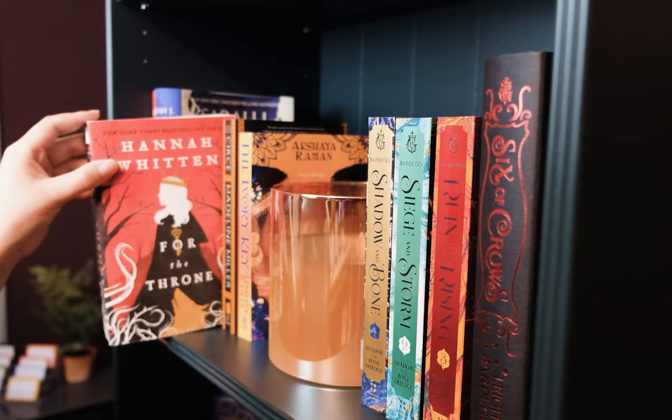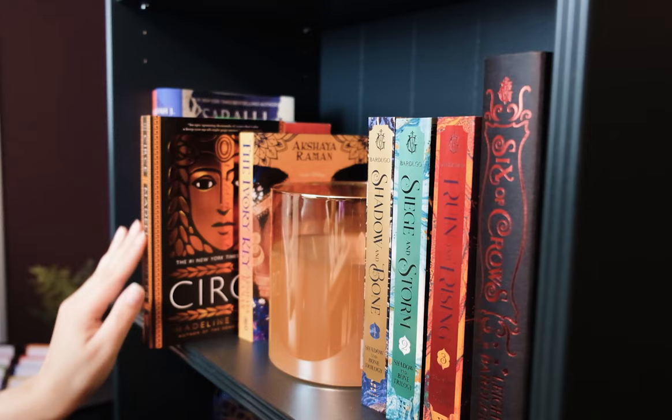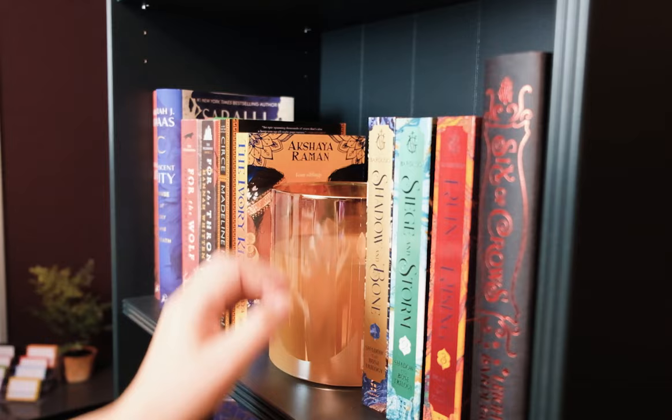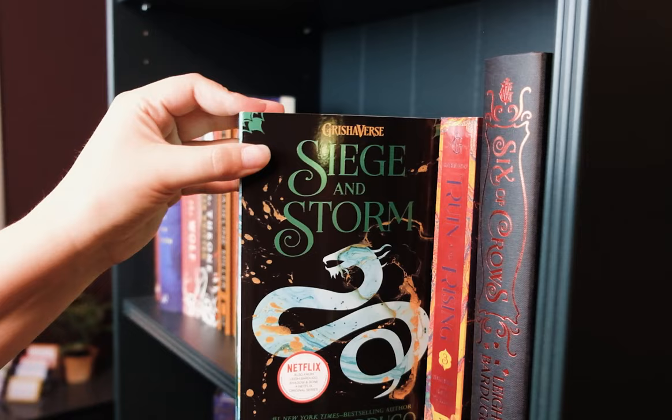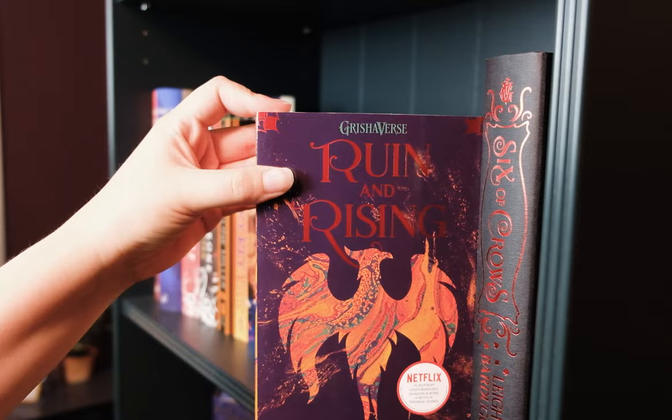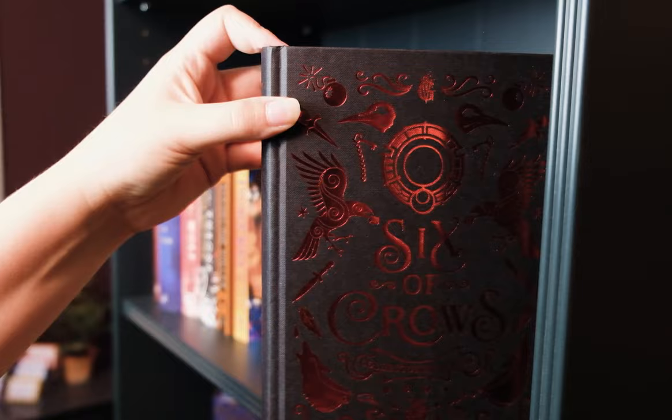Next I have a bunch of mostly YA fantasy books that I've read, with a couple I haven't read yet. For the Wolf by Hannah Whitten, For the Throne by Hannah Whitten, Circe by Madeline Miller, The Ivory Key by Akshaya Raman, and an Illumicrate book. Then the Shadow and Bone Trilogy by Leigh Bardugo — Shadow and Bone, Siege and Storm, Ruin and Rising — plus Six of Crows and Crooked Kingdom.